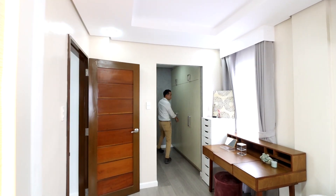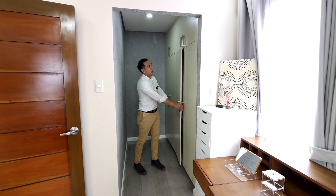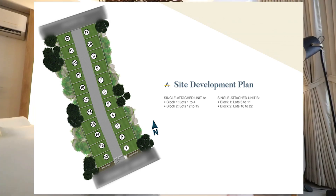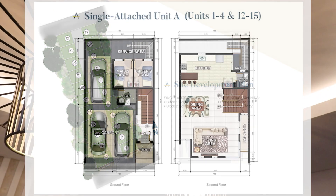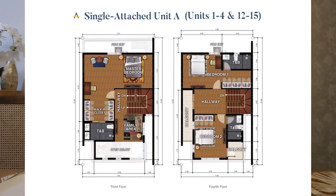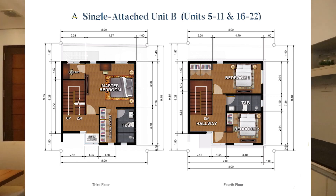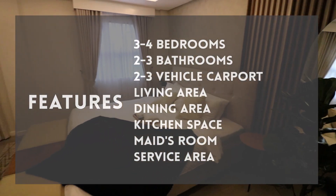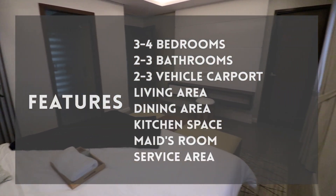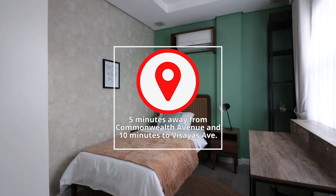You have a walk-in closet space here. For an overview of the site plan, the project has a total land area of 2,698 square meters with 22 units. It has two types of units with floor areas ranging from 219 to 312 square meters and lot areas ranging from 74 to 98 square meters. The units have 3 to 4 bedrooms, 2 to 3 bathrooms, 2 to 3 vehicle carports, a living area, a dining area, a kitchen space, a maid's room, and a service area — all just 5 minutes away from Commonwealth Avenue and 10 minutes to Visayas Avenue.